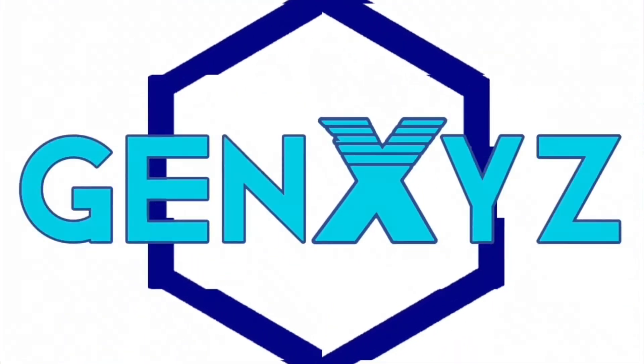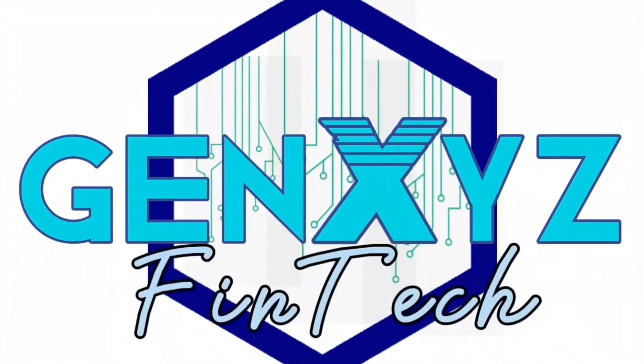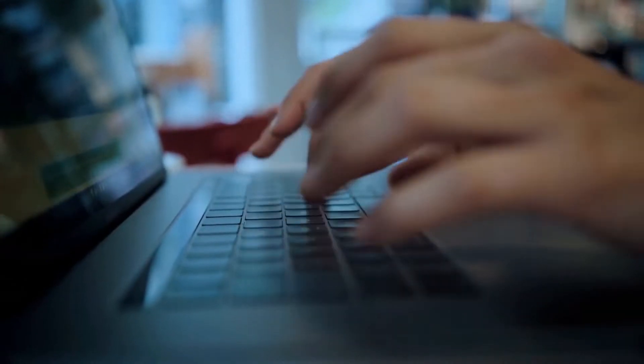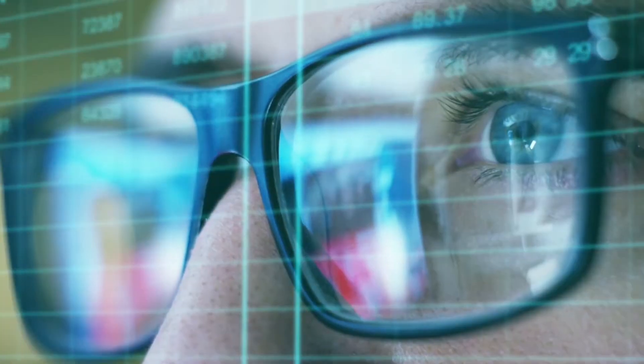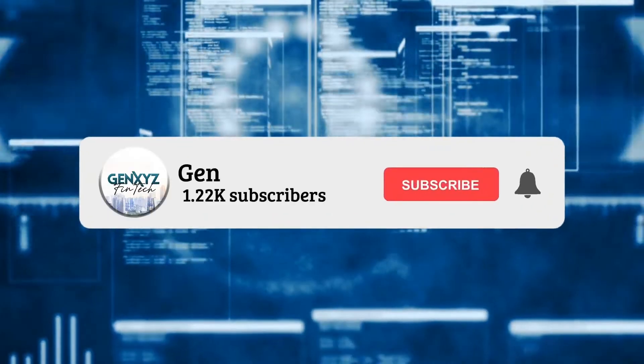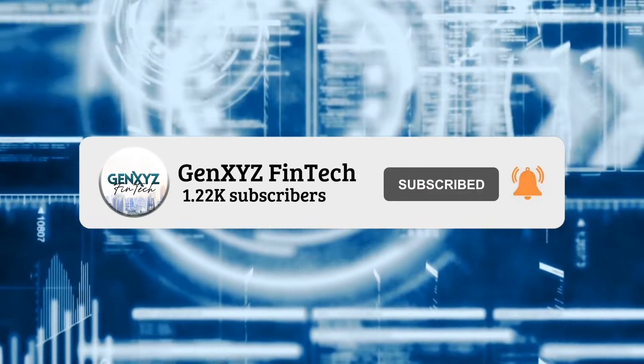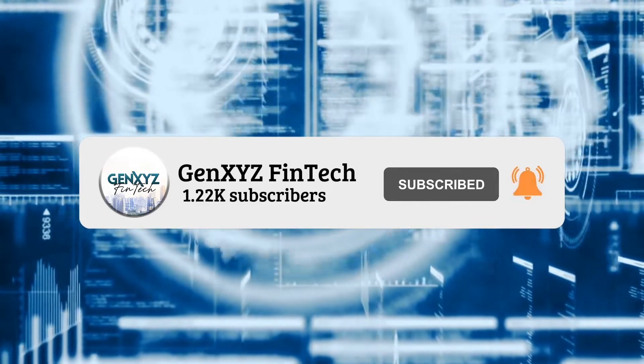Hi guys, welcome to GenXYZ Finance and Technology, where we tailor data into more comprehensible information for our curious audiences who are in a hurry, just like you. Now before we start, you may want to consider hitting that subscribe button to keep seeing informative tech videos and practical financial tips.